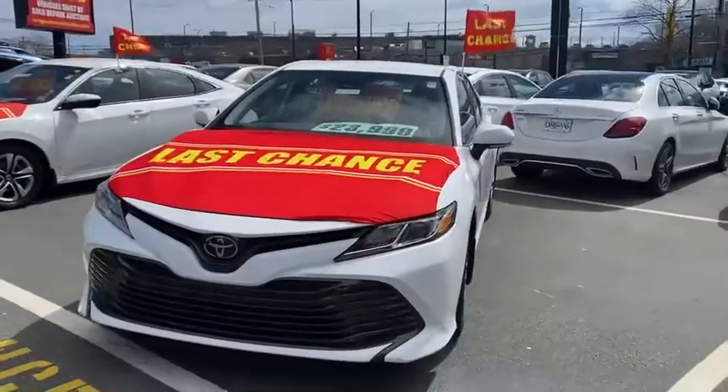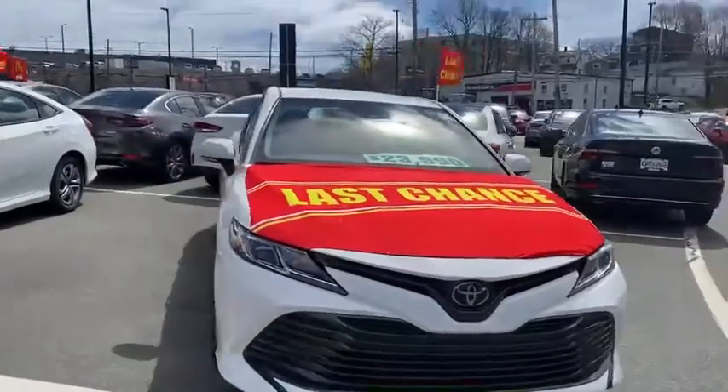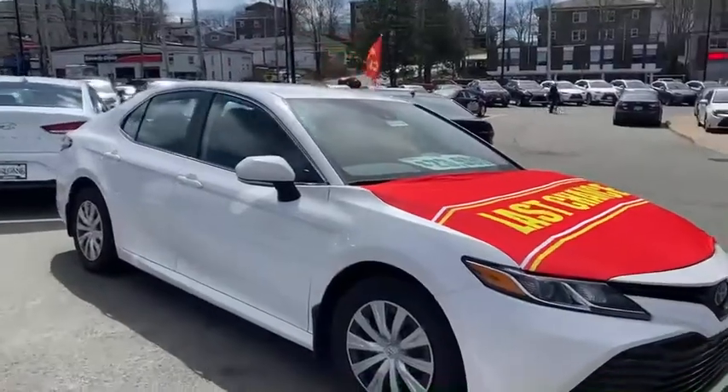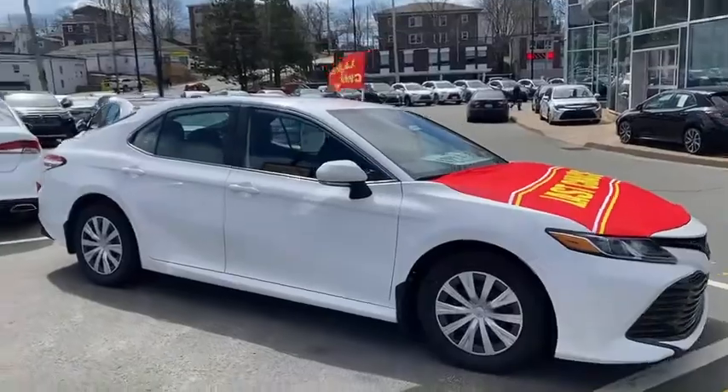So if you've got a little minute today I'm going to talk you through that. First on the agenda here we've got this 2019 Toyota Camry LE model, lovely white color, $23,990 — very well priced in comparison to the new models as well — and only has 16,000 kilometers.